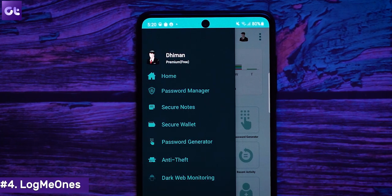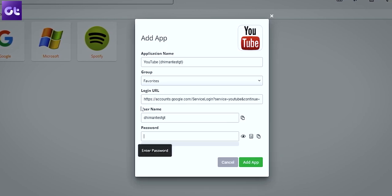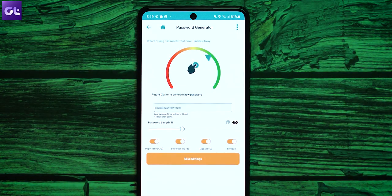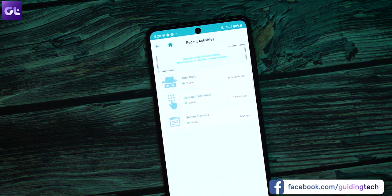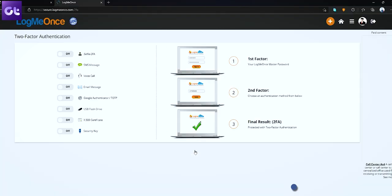LogMeOnce is another free password manager that offers premium features for its free users as well. In fact, their free plan is also called premium on their website simply because of all the features that it packs in. You get encrypted password storage with unlimited passwords, unlimited autofill, and sync between unlimited devices. You also get a password generator and password calculator along with a security audit and activity report. It supports Windows, Mac, Linux, iOS, and Android, and comes with two-factor authentication built in as well.